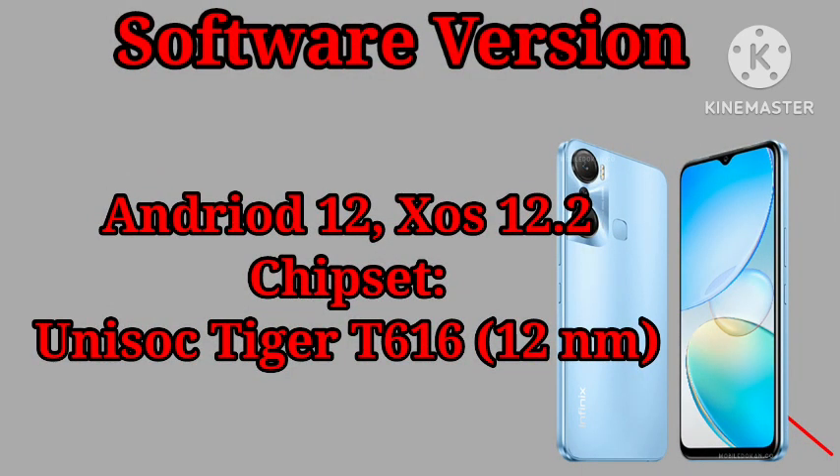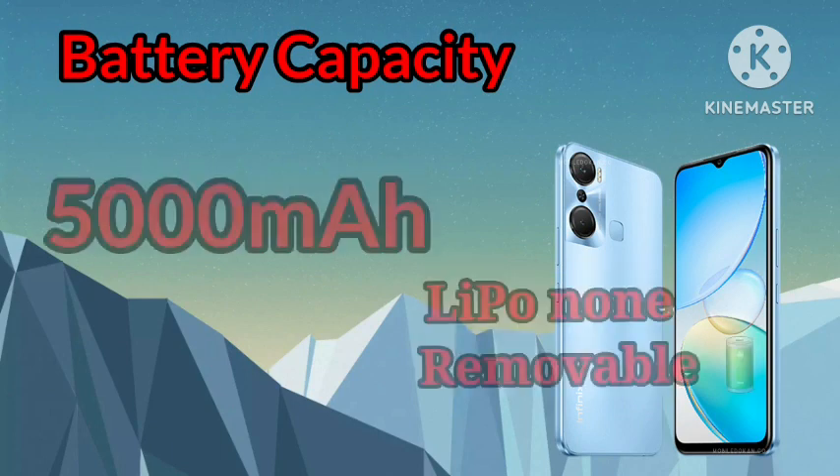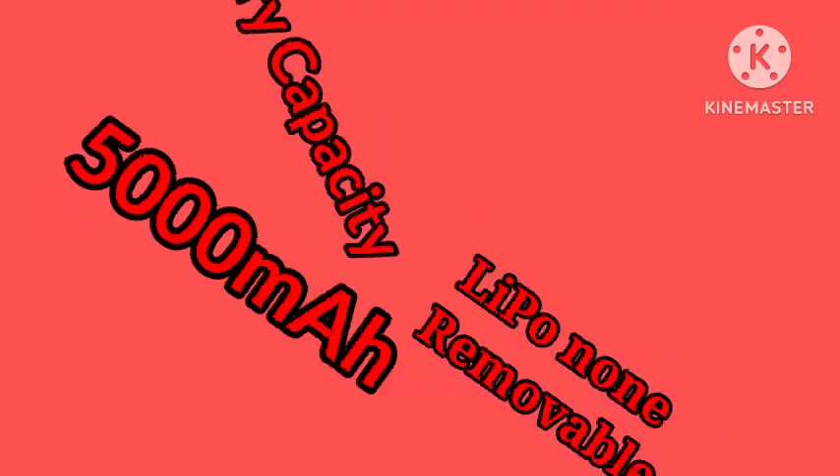The Infinix Hot 12 Pro runs on Android 12 and is powered by the Unisoc Helio T616 chipset. The phone is powered by a 5000mAh non-removable battery and comes with a 25-watt fast charging adapter.